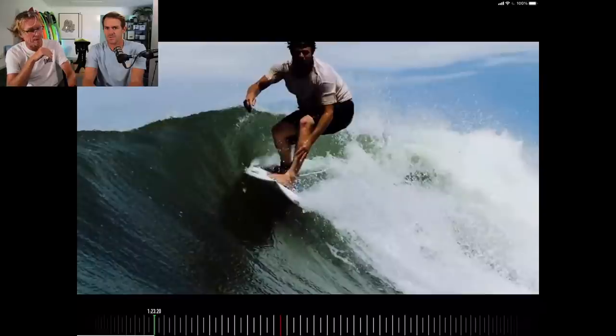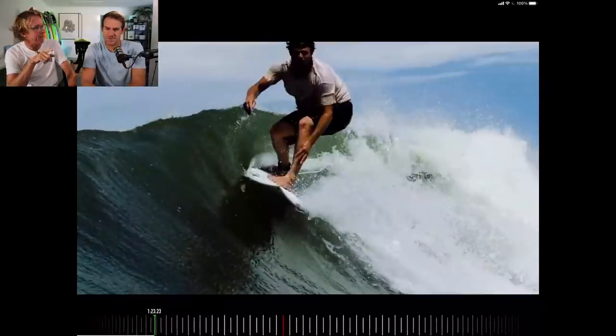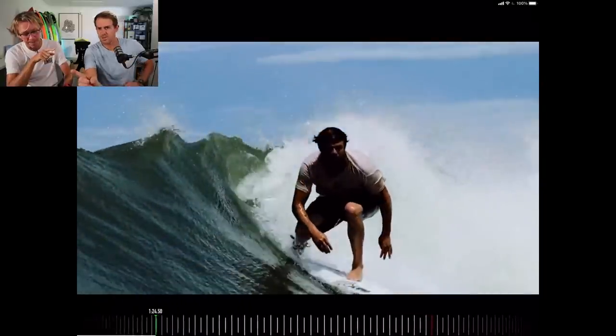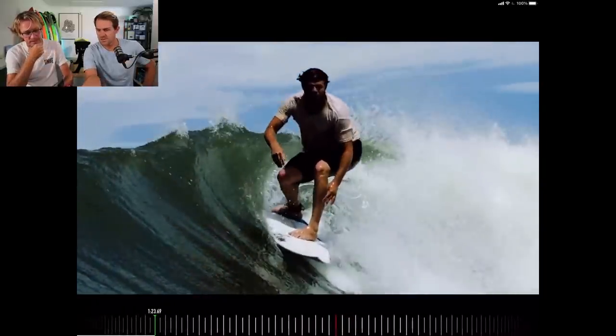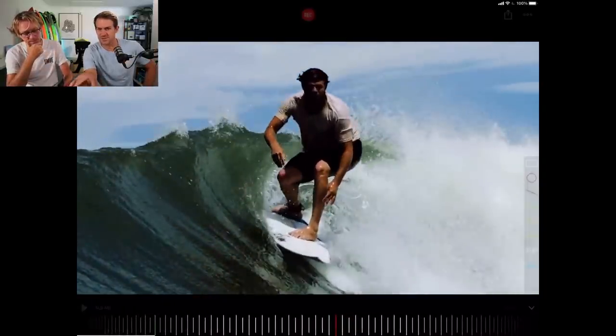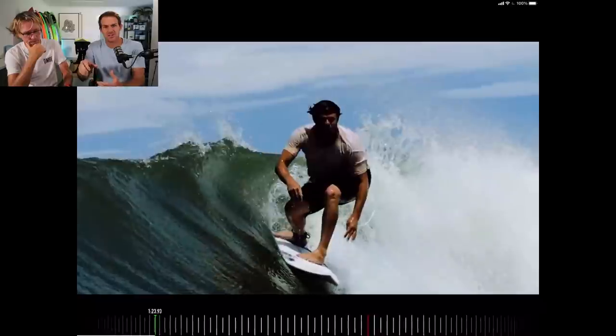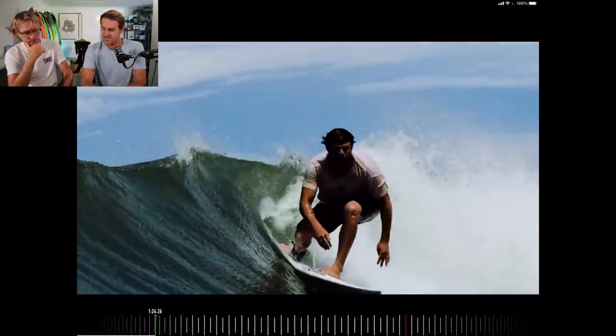Dane's obviously looking down the line. He's not in a hurry to get there — he's almost waiting for the wave to set up. One thing I notice a lot in intermediates is the hands — they're either a fist, or even if they're straight, they're really tight, like spades. But if you look at Dane's hands, although the fingers are straight, you can see the gap between the fingers, so you know there's a slight relaxedness to his hands.